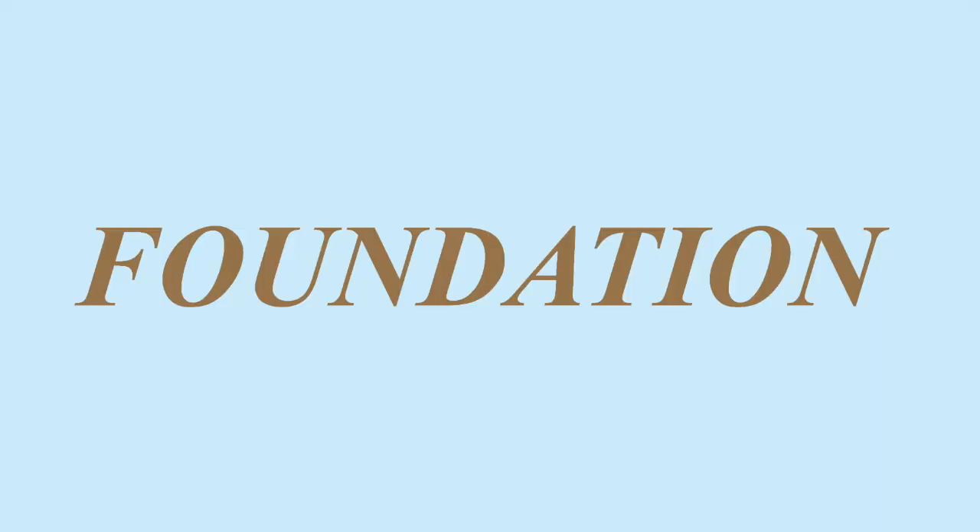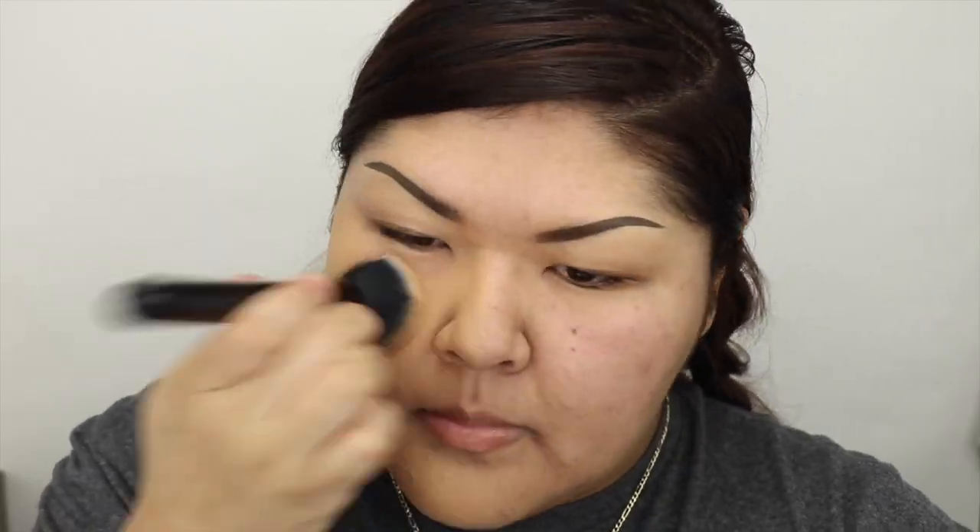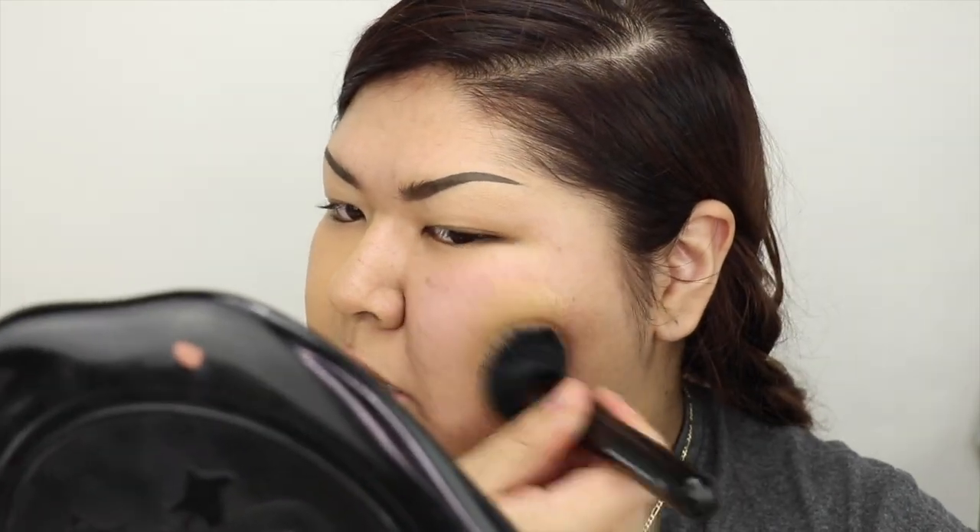I saw Fenty came out with a buffer brush and I wanted one too, so I got one at Walmart yesterday. My first step, I'll always use a brush to distribute the product, then I'll go back with a sponge.